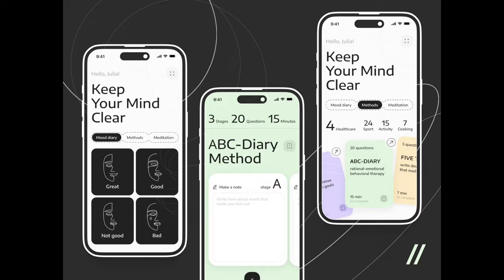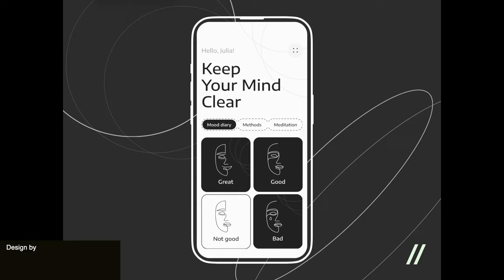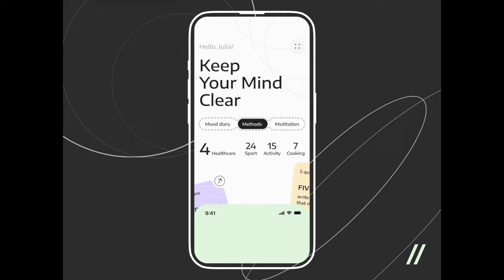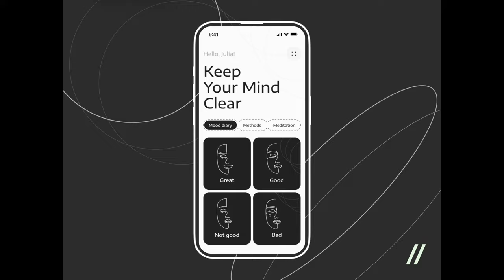Next up is a mental health app that helps you keep a mood diary and gives you tips for improving your mood. I think this is a great and creative play on a card system — instead of having the carousel be horizontal, we have this fun variation where the cards come in on a slight angle, which I think is really nice.